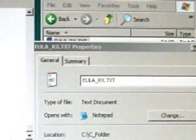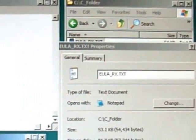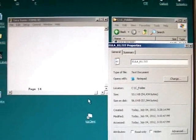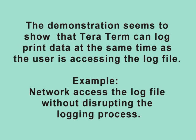TerraTerm has continued to log accurately, even though the log file was opened and closed two times during the recording. The demonstration seems to show that TerraTerm can log print data at the same time as the user is accessing the log file. This is an excellent and valuable feature, as it implies that the user may network access the log file without disrupting the logging process.